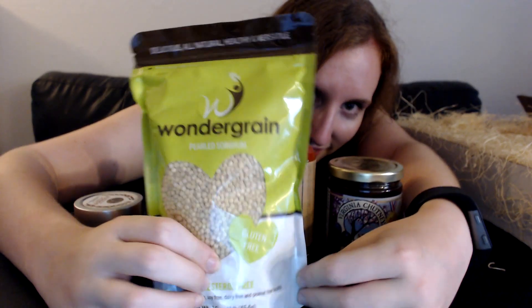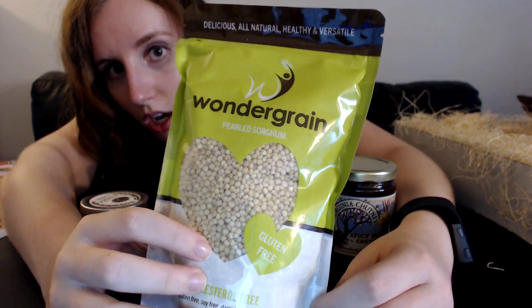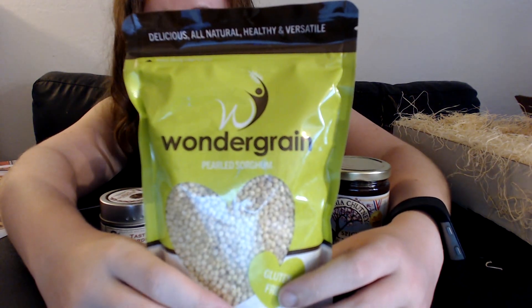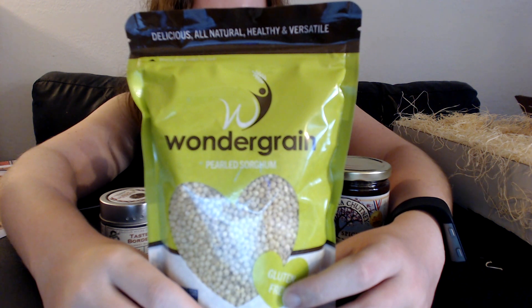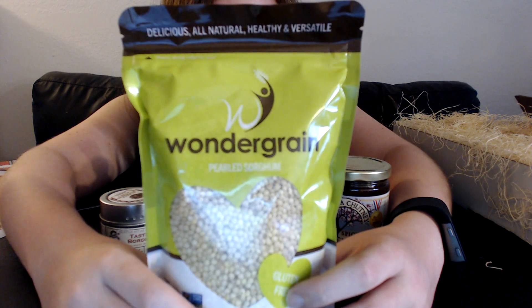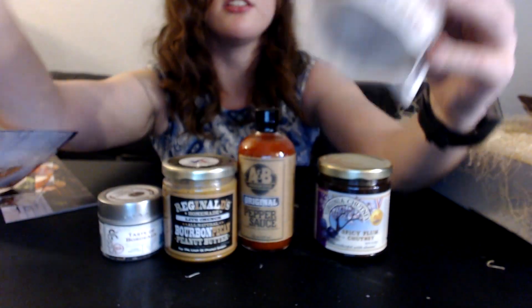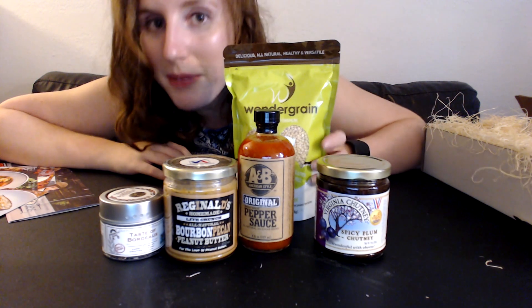The fifth and final item is Wonder Grain — delicious, all natural, healthy, and versatile pearled sorghum. I've never heard of that before — it reminds me of quinoa. It's an old world grain that has been a principal source of energy for millions. It's neutral in flavor and can be paired with your favorite foods and spices. This is 16 ounces.